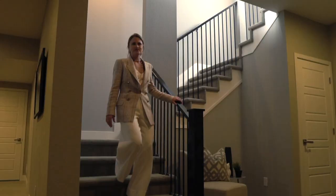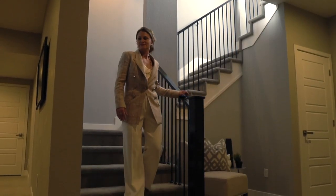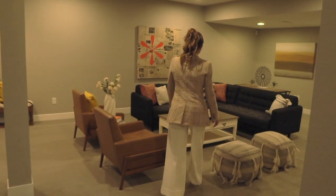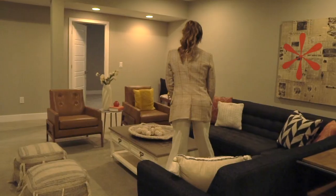The basement was thoughtfully designed with ample space to entertain and play games, multiple bedrooms and bathrooms, and a home gym complete with surrounding six-foot mirrors.